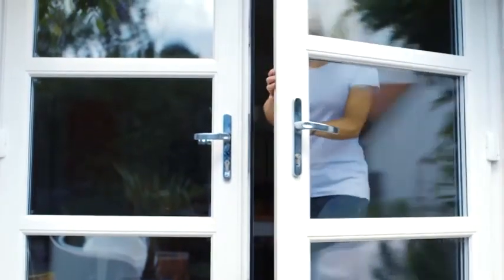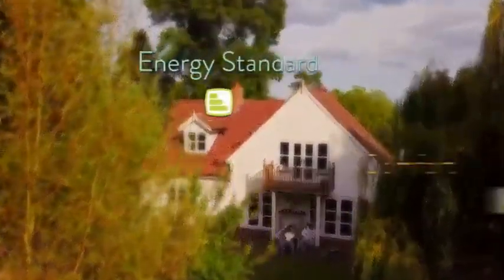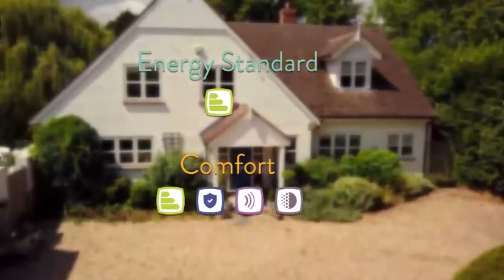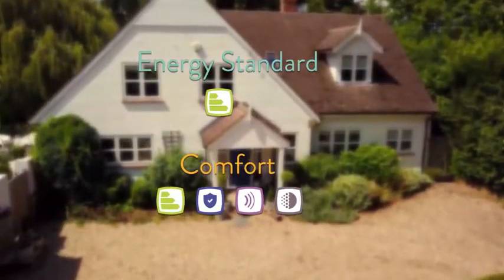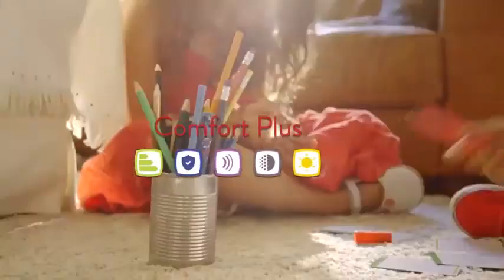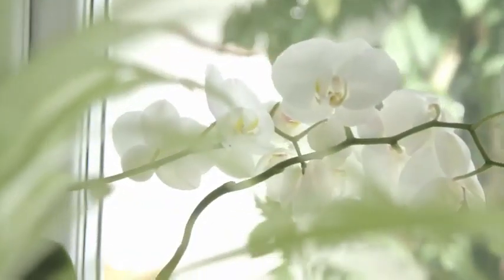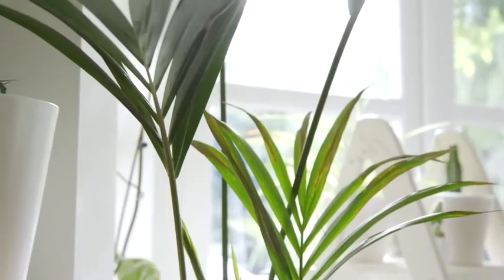From the world-class manufacturer behind iconic glazing, it's the UK's leading energy efficient glass with special coatings across the range that help stop indoor heat escaping. Our energy standard and comfort glazing options capture and make use of the sun's warmth.